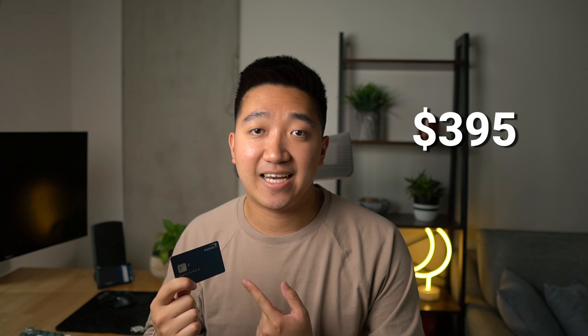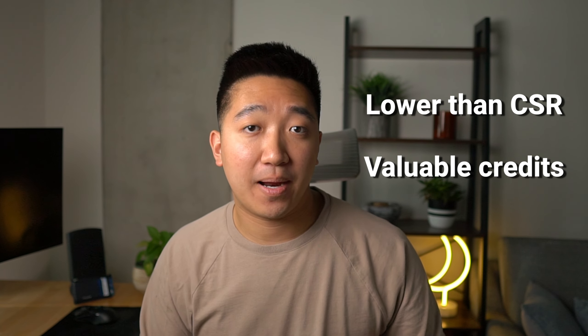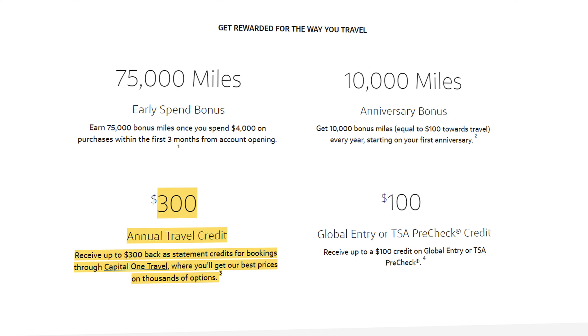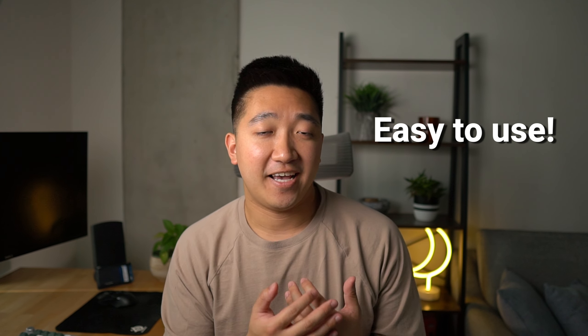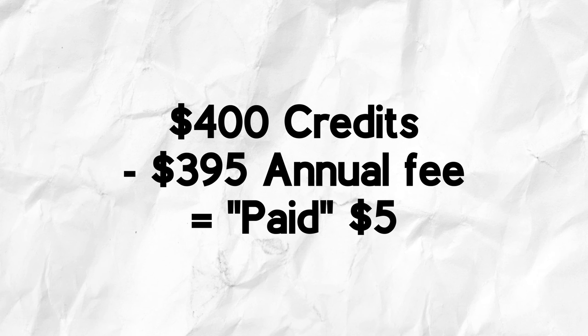Now this card does have a $395 annual fee, but it's lower than the Chase Sapphire Reserve and it has easy-to-use credits that more than make up for that price. First, you'll get 10,000 points every anniversary year, which at a one cent per point valuation is a $100 value. Then you'll also get $300 in travel credit for booking through their portal. Both of these are credits that should be fairly easy to use, especially if you travel at least once or twice a year. So given you can use both credits every year, that's $400 in credits, which essentially means you're getting paid $5 a year to keep the card open and use all its other amazing benefits.